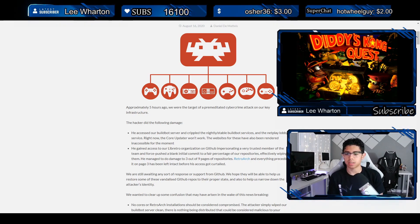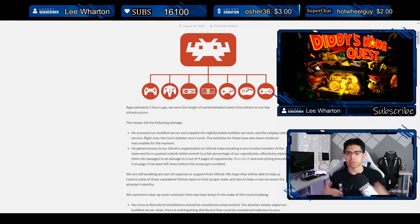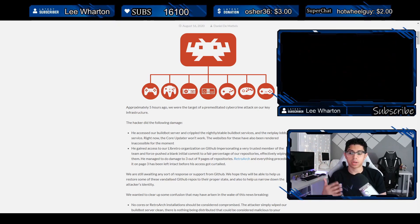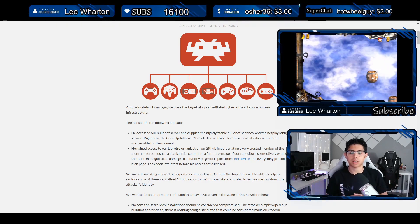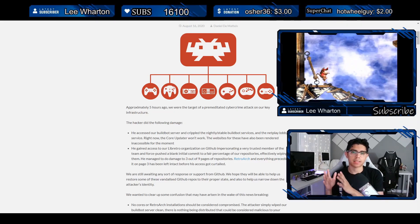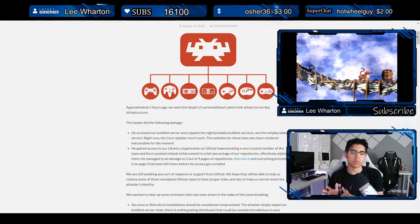RetroArch is an amazing multi-platform program — it runs on PC, your phone, and all sorts of different consoles, as long as you have custom firmware installed. Right now I'm running RetroArch on my PS Vita, and the comments have just been crazy — people saying 'RetroArch is not working,' 'did you see that they got hacked,' 'nothing on their website is working.'